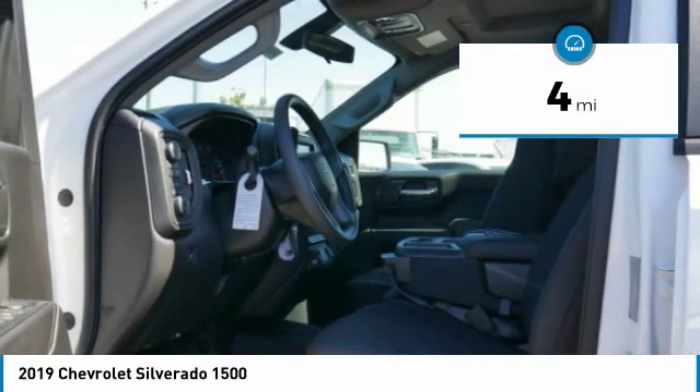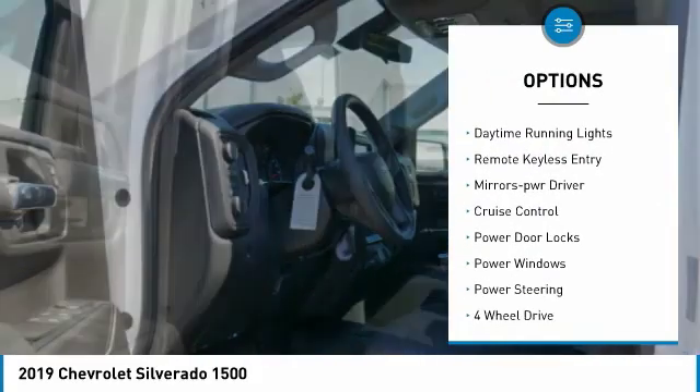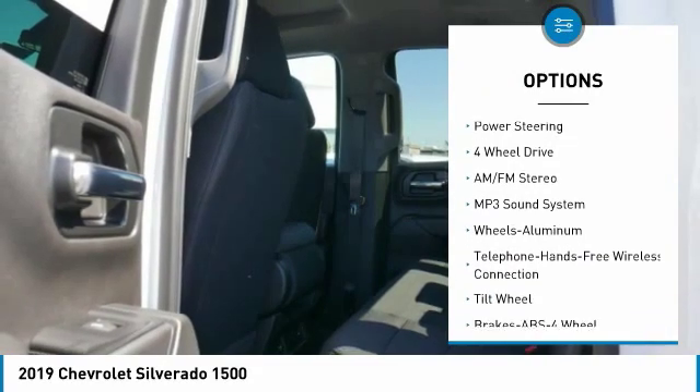Here are some of this vehicle's great options: towing package, heated side mirrors, traction control, daytime running lights, remote keyless entry.